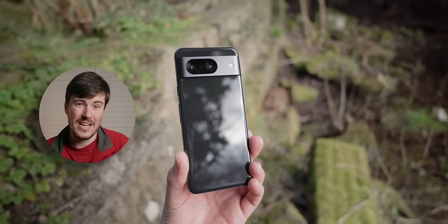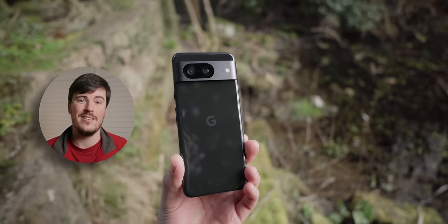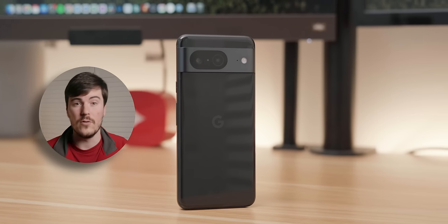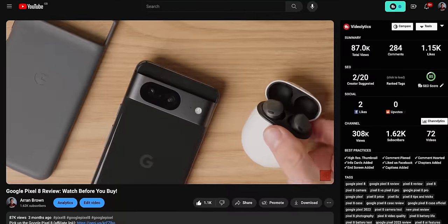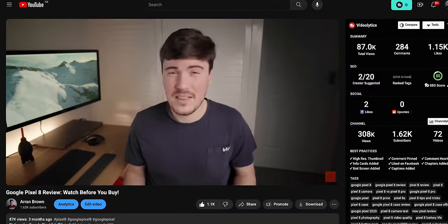This review may come across as focusing more on the negatives, but that's because I want to highlight anything that could be a potential deal breaker for you if you're considering buying this phone. I previously reviewed this phone after one month of using it, so I'm not going to spend too much time on anything I've already covered in that review, which I'll link up here if you want to watch that first.